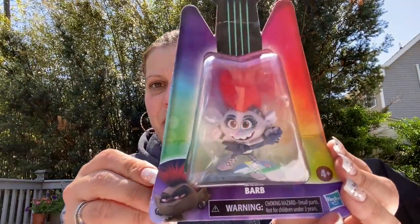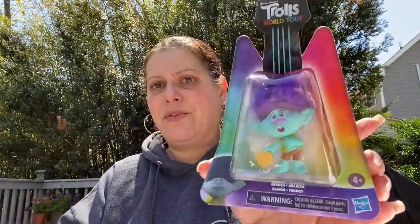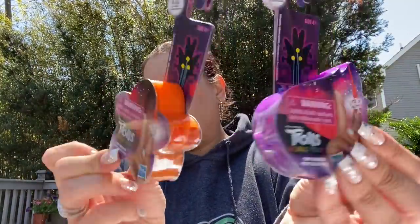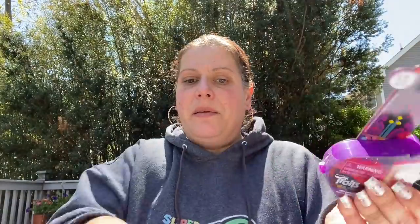I tried to make bundles — I got three little figures. I got Barb — they had so many. Then Branch and Tiny Diamond. I might have gotten three. I also got two of these little Tiny Dancers finger puppet blind bags, especially good to pair up for a birthday party gift.